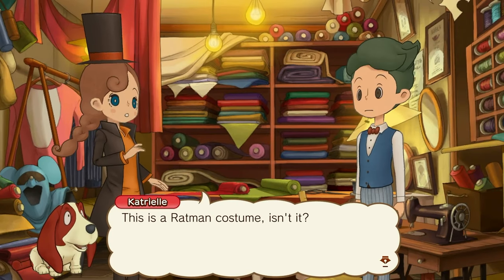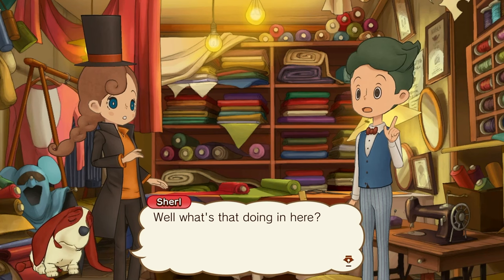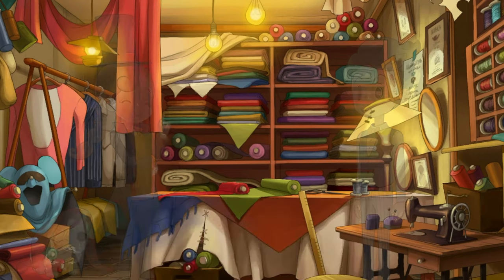This is Ratman's costume, isn't it? Oh yes, no question. Ratman wears a suit just like that. Well, what's that doing in here? This shopkeeper — she may even be able to tell us who Ratman really is.